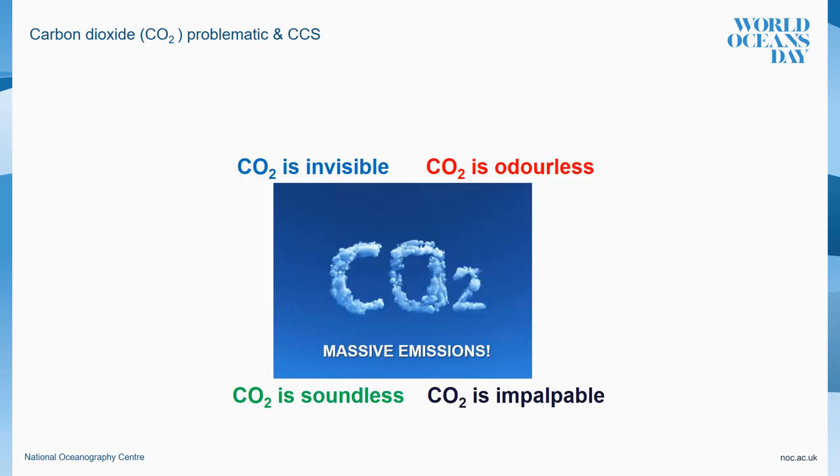The main problem is that CO2 is a very complex waste to recycle. How can you convince anyone that something invisible, odorless, soundless and impalpable is causing troubles? Well, it is indeed causing troubles and it is happening quickly and massively.